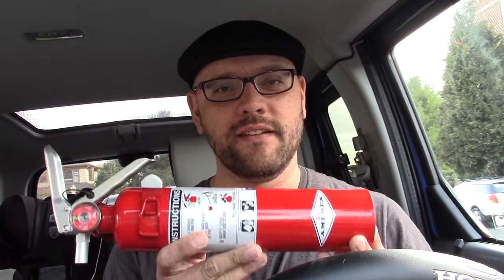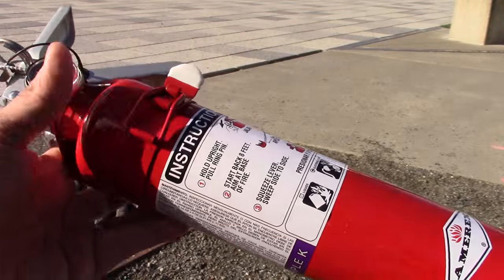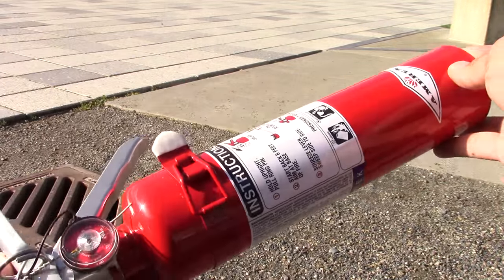The last one I'll be featuring is a class Purple K made by Amarex. This is kind of the deluxe fire extinguisher to include in your vehicle due to the components of Purple K, which we'll talk about in more detail later. It's the same size as the previous one I showed, just a class Purple K, which is twice as much in cost.